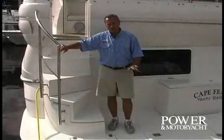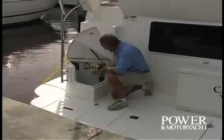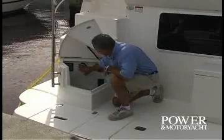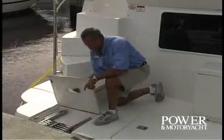Cruisers has paid special attention to the utilization of space aboard the 4050. This compartment underneath the integrated stairs has a hot and cold transom shower, dockside breaker, phone and TV hookup, and your fresh water inlet. Over here is our swim ladder.